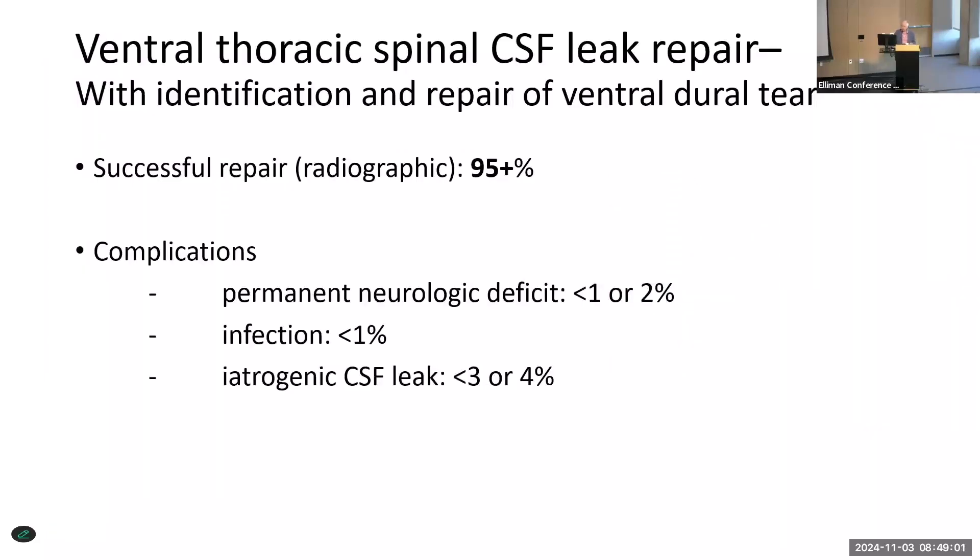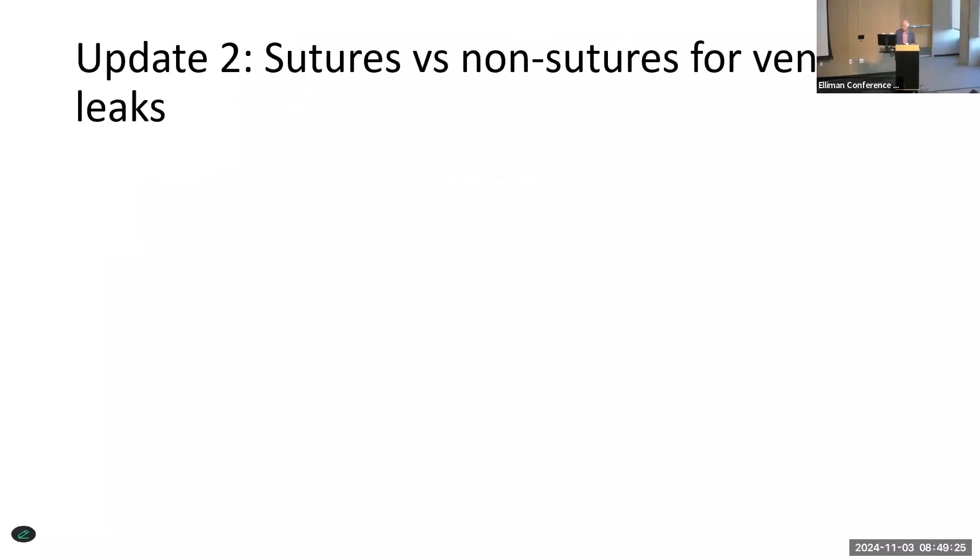As far as complications are concerned, you should strive to have less than one or two percent of any type of permanent neurologic deficits. But that does mean that if you want to keep it at two percent, your next 49 patients who have this surgery have to have zero deficits.